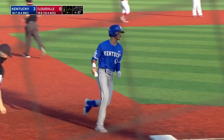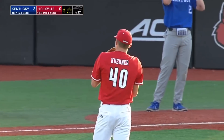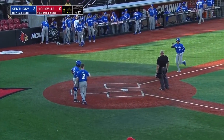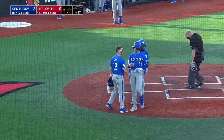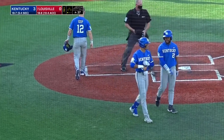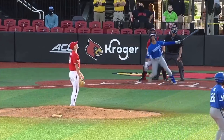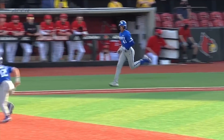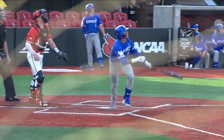Ryan Ritter changed Kentucky's team because he's such a good defender at shortstop. The offense was going to be a bonus, and he's providing a lot of bonus — it's been a productive offensive season and this changes this game. Tate Keener had really played with fire in the first two innings, elevates a fastball right here. That is an impressive piece of hitting by Ritter.